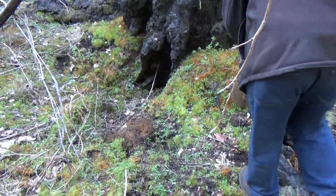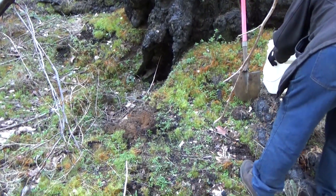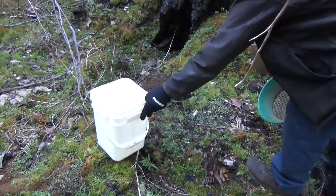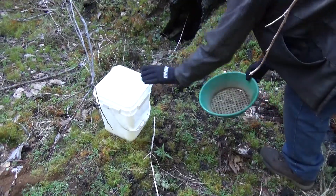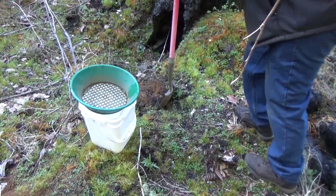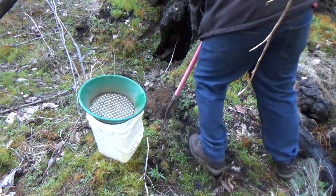I would think. We have the sluice box set up down in the creek bed and we're filling it up with buckets, semi-classified, and then taking it down and throwing it in the little sluice box to see what we get.